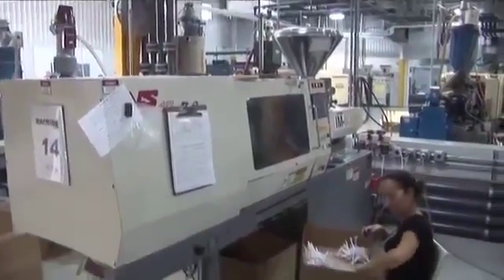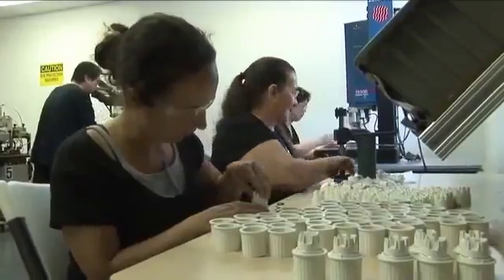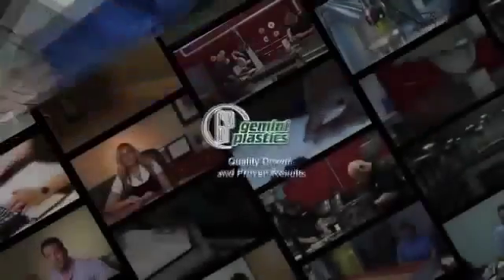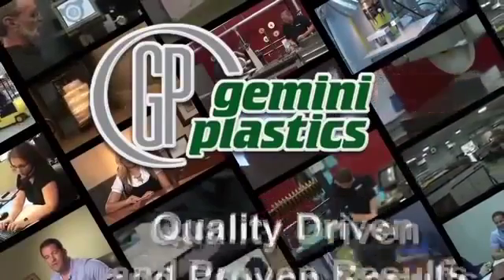At Gemini Plastics, products are produced from start to finish — a one-stop shop for all customers with award-winning on-time performance. Quality driven and proven results, that's the company's motto and promise to its customers.